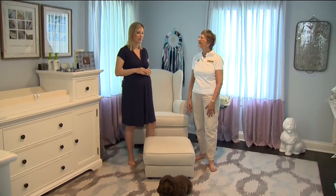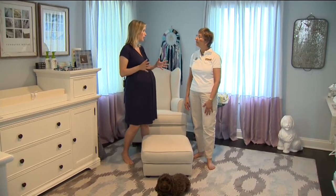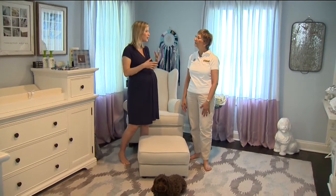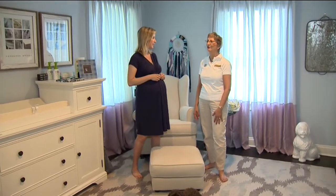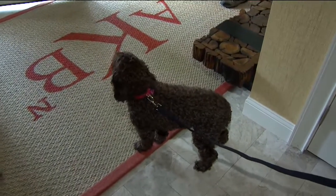Which brings us to the nursery. We definitely want Nell to be allowed in here. One of the rules is that Nell should only be allowed in the baby's room when you are present, because while you're there you can monitor her behavior. They say to put up a baby gate to control when Nell can come in the room.